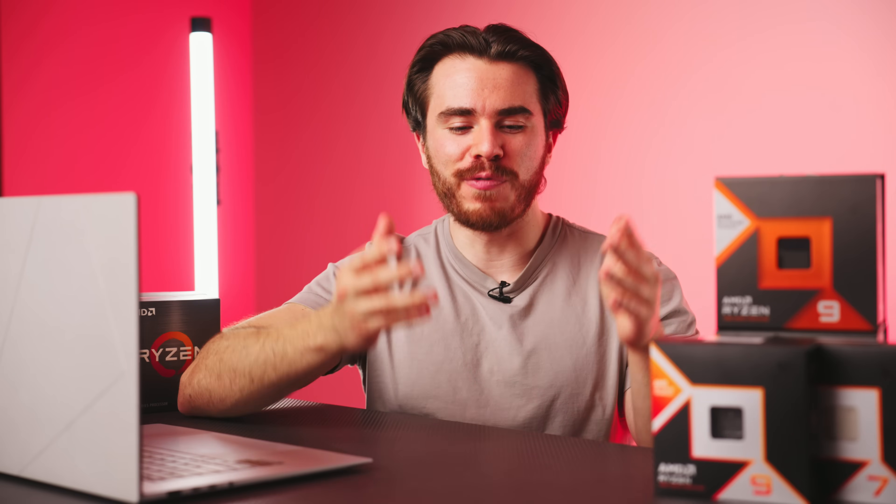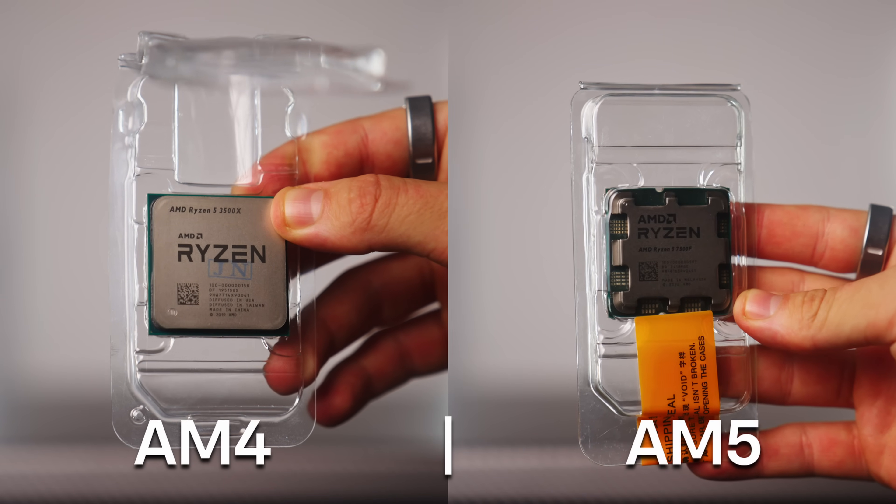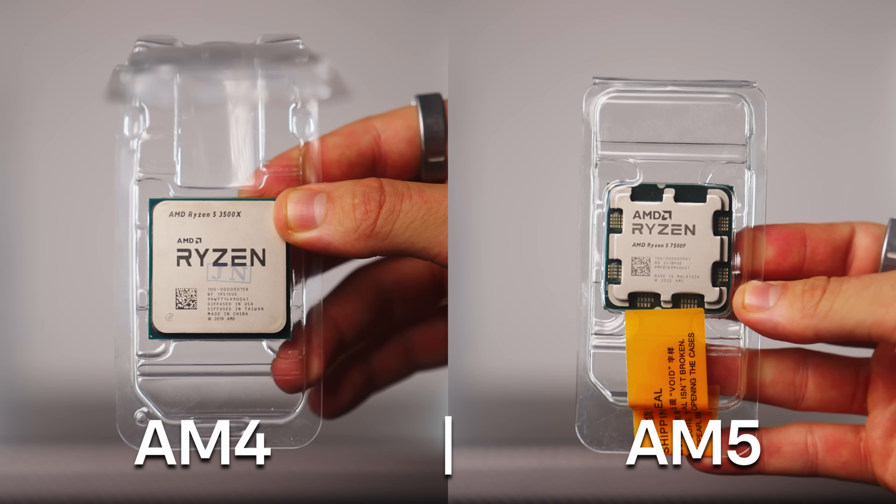Alright, let's get into my recommended upgrades for those on the AM4 or AM5 socket — so anyone with an AMD Ryzen 1000 CPU all the way up to a Ryzen 7000 CPU. I'll cover the different options and motherboards to find the right CPU upgrade for you, but there are two things I need to say first.